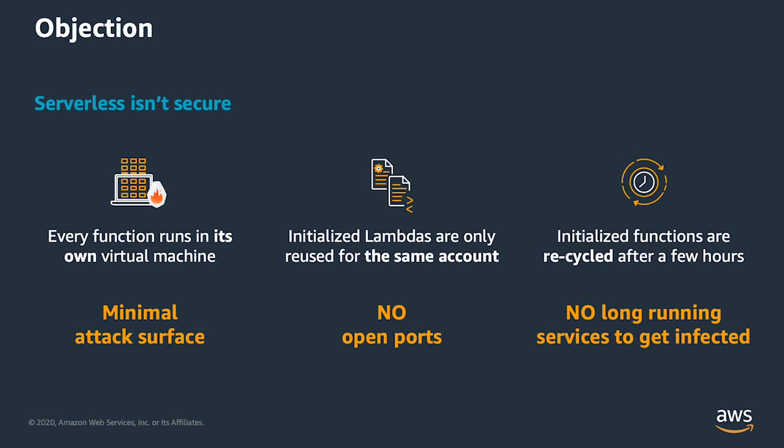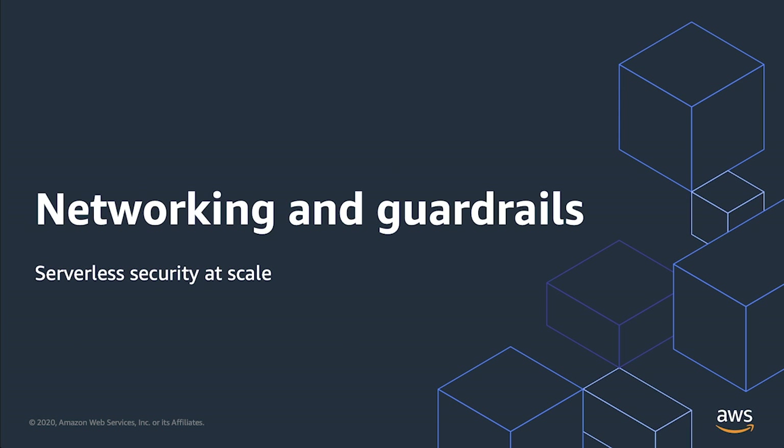There is no port that you can connect to to get to a Lambda function. The only thing you can do is cause an event to arrive at that function. So the attack surface is much smaller. You may be wondering how this enhanced security holds up when interacting with other services — what tools are available to ensure that serverless applications are running as intended?